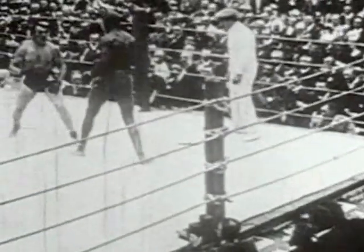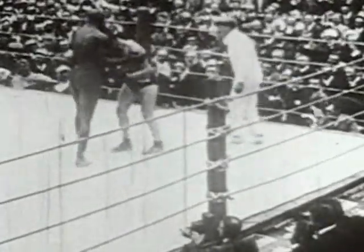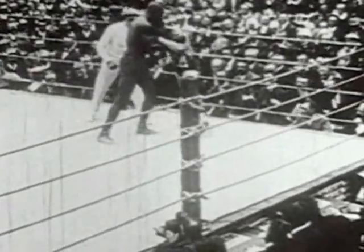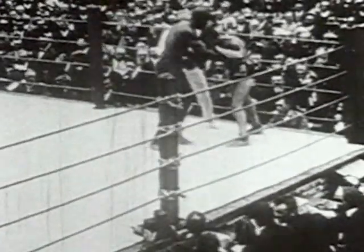In rounds two, three, and four, Johnson merely played with the heavyweight champion. He would laugh and actually talk to the crowd as Burns was hitting to the stomach. It was Johnson's way of demonstrating he had absolutely nothing to fear from the little heavyweight champion.